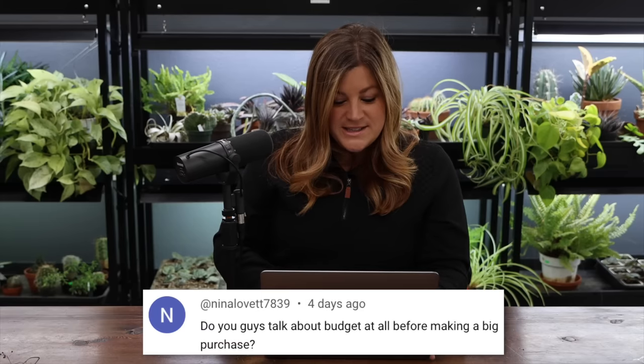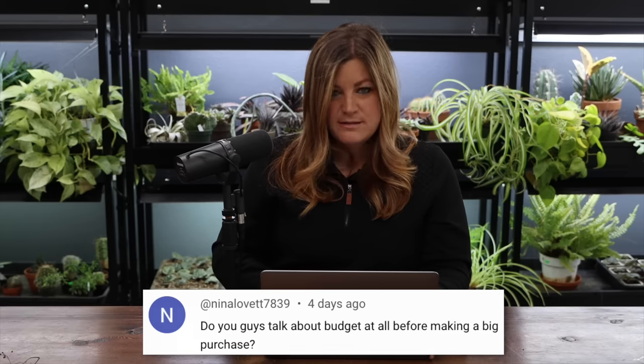Nina asked: 'Do you guys talk about budget before a big purchase?' Yes, it's changed over the years but we're fairly similar. We've learned each other's habits — we know what we're going to be spending money on and how that's going to work. We have a sense of how much money there is to spend on yard stuff, trees, or projects. Admittedly the budget is much larger than it once was, which is fun, but it is our business.